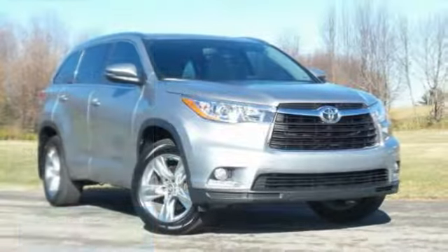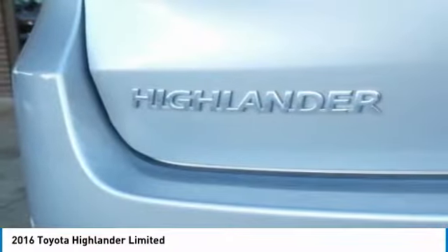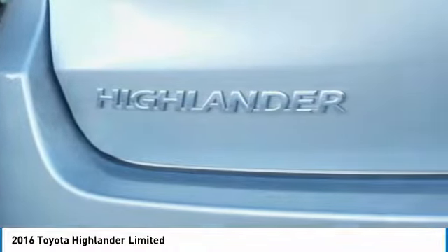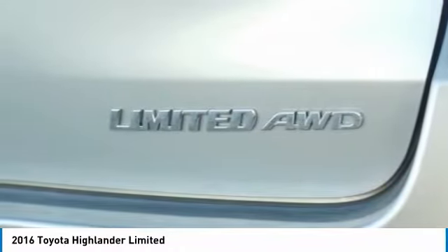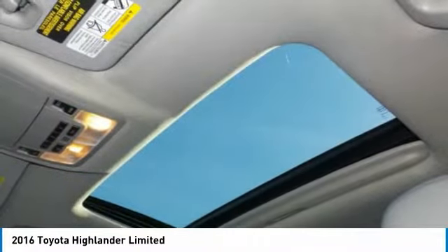Looking for the right vehicle? Check out the 2016 Highlander. The Highlander is the SUV that's thought of everything. It offers seating for up to seven and features Toyota's innovative center stow design. The second row bench seat folds away, leaving a pair of captain's chairs.